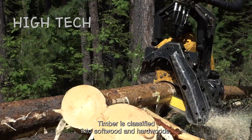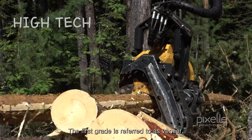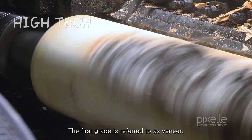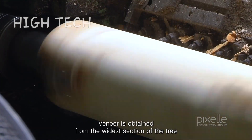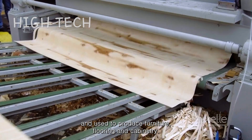When harvesting trees, timber is classified into softwoods and hardwoods. The first grade is referred to as veneer. Veneer is obtained from the widest section of the tree and used to produce furniture, flooring, and cabinetry.